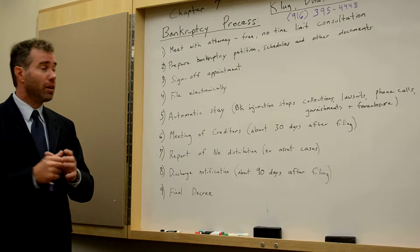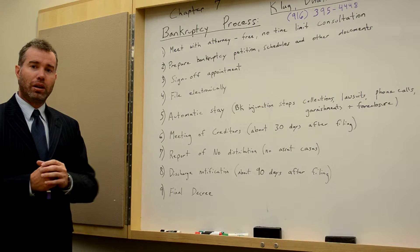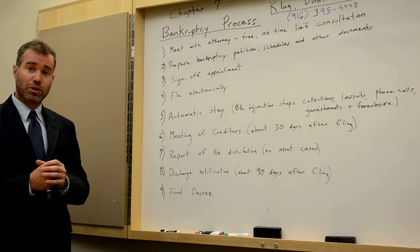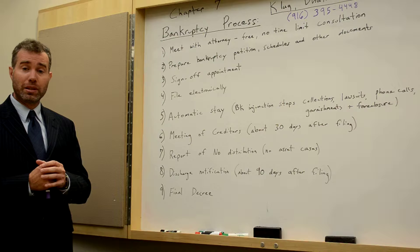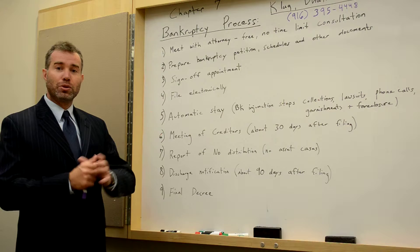Once we have determined that Chapter 7 bankruptcy is your best option and you decide to move forward, the second step is that we prepare your bankruptcy petition, the schedules, and other documents. A Chapter 7 bankruptcy petition is approximately 50 to 75 pages, so there is a lot of information — including all of the schedules, the means test review, and the statement of financial affairs. All of these documents are prepared before the actual filing of your case.